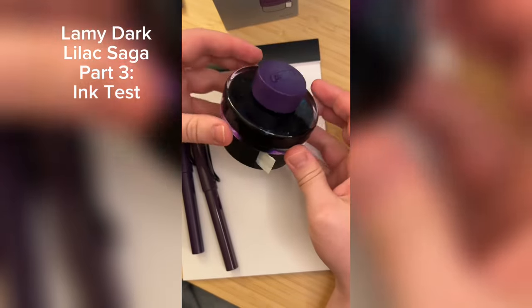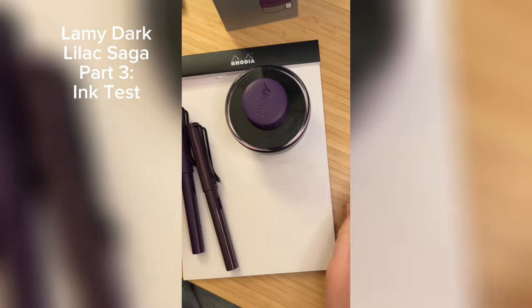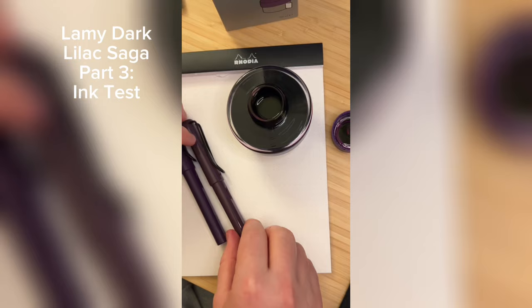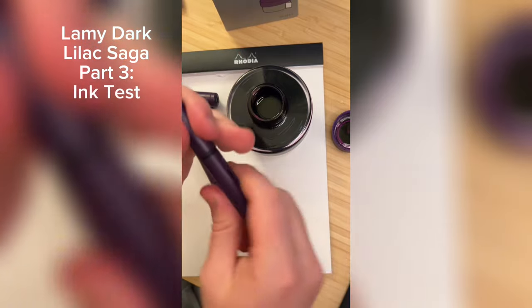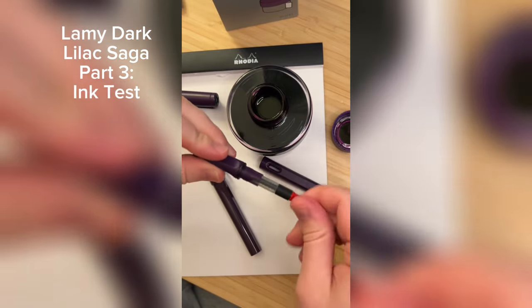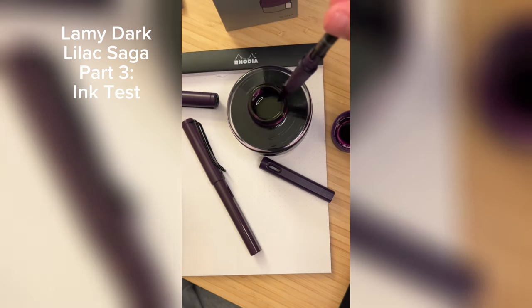It is here — the 2024 edition of Lamy Dark Lilac ink. The story of this ink got published in the New York Times, so this has been quite a big deal. Let's try it out. Here is the ink. I gotta say, I love these Lamy bottles — they're very utilitarian, with a roll of blotter paper in the bottom so you can clean up all the messes you make. Now let's ink up this 2016 Lamy Dark Lilac pen with the new ink.